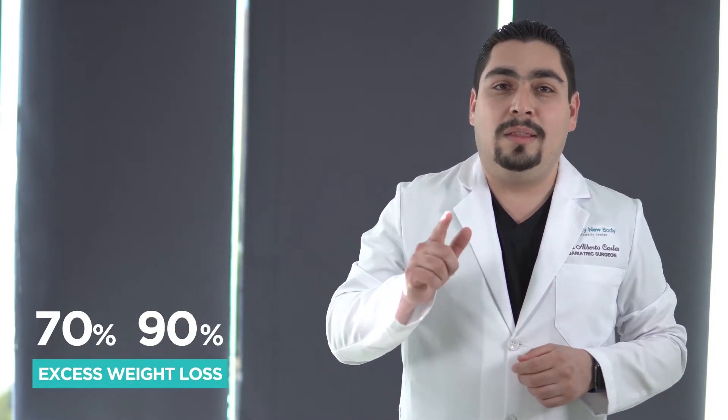As stated in the beginning, this is one of the most powerful bariatric surgeries, resulting in greater weight loss than any other bariatric procedure — 70 to 90% of excess weight loss — but it requires strict adherence to the postoperative diet due to its complications.